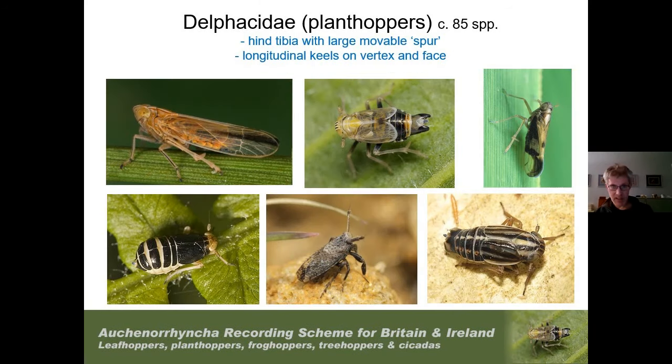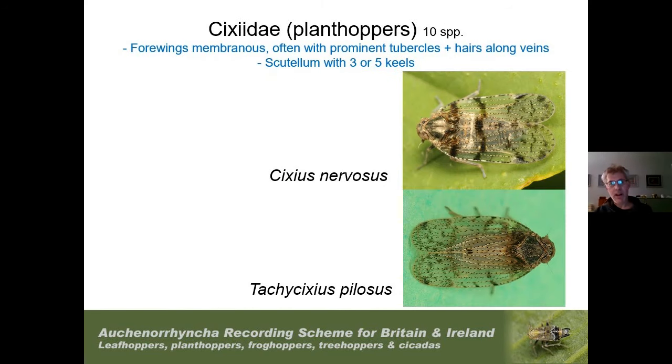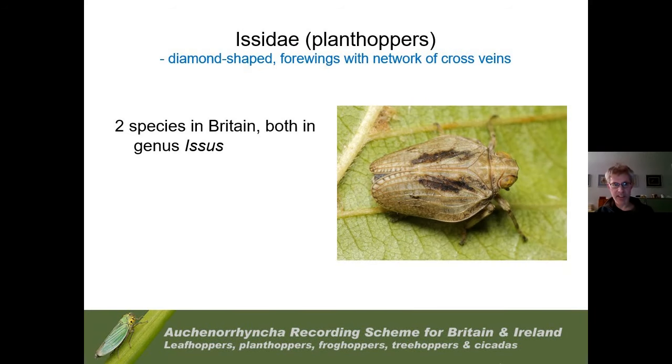The Delphacidae have prominent keels on the face and a very large movable spur at the end of the tibia — the tibial calcar — clearly pointing inwards. The Issidae have very membranous forewings, often with a little tubercle along the veins with hairs coming from these tubercles, and the scutellum usually has keels on it rather than the face — here it has three keels. We have just two Issidae species, both in the genus Issus: very stout, diamond-shaped insects with a network of cross veins on the forewings.